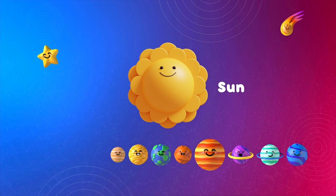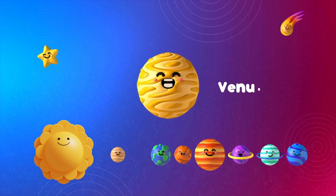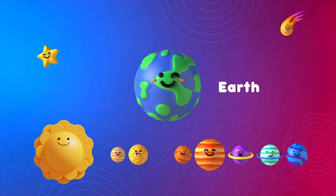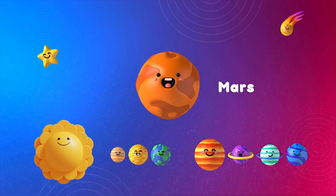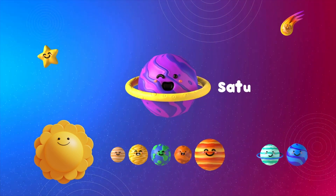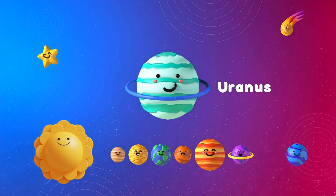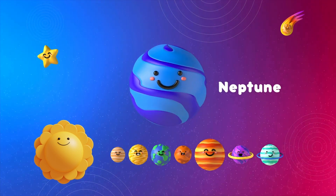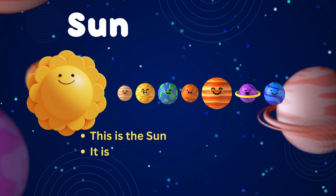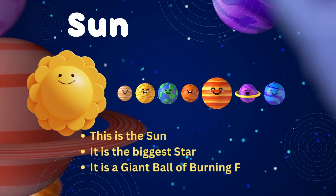This is our solar system. This is the Sun, Mercury, Venus, Earth, Mars, Jupiter, Saturn, Uranus, and finally Neptune. This is the Sun — it is the biggest star, a giant ball of burning fire.